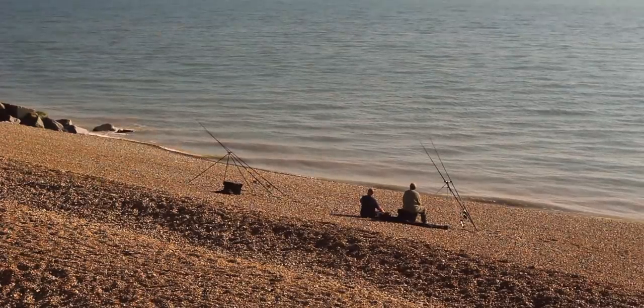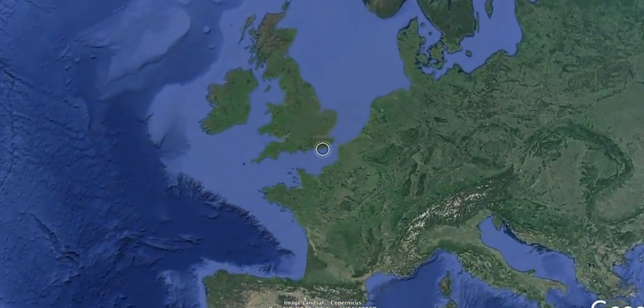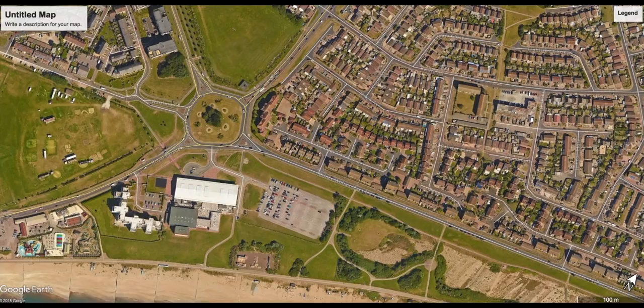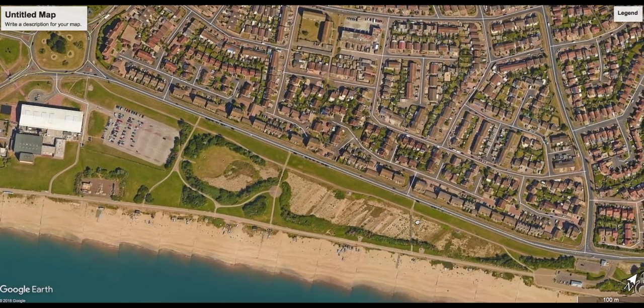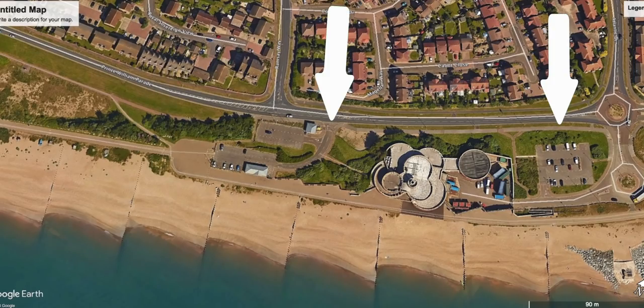I've wanted to take a look at Langley Point for a while now and historically it's been a hugely productive mark. I'm glad I got to fish it this week and glean a lot of information from some of the locals. It sits to the east of Eastbourne and just to the west of Sovereign Harbour. If you're coming by car, head for the Sovereign roundabout — that's the big one by the leisure centre — and then take the exit for Prince William Parade, where you'll find a couple of car parks that lead directly down to the mark.